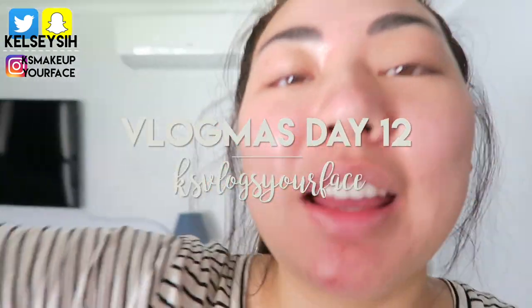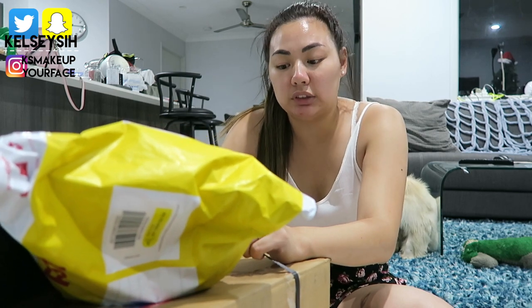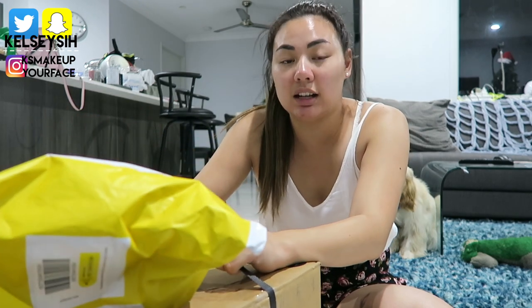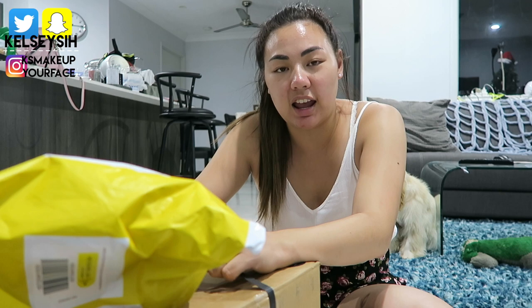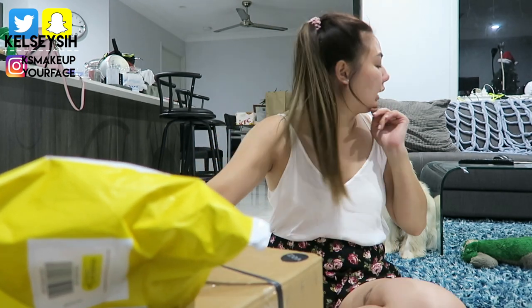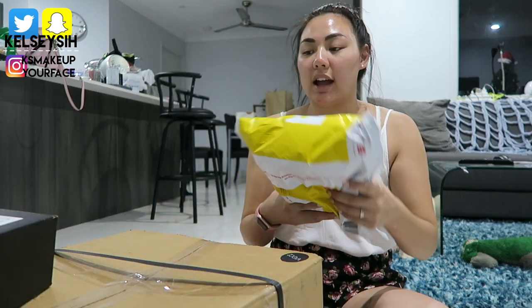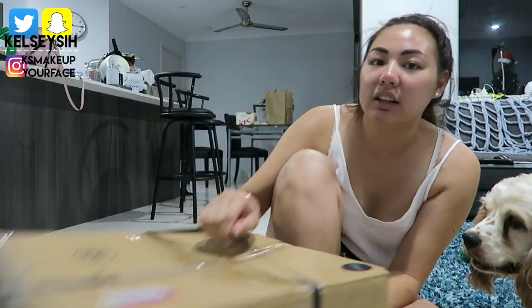Hi guys, welcome to Vlogmas! If you watched yesterday's vlog, you'd know I had too much footage already so I didn't want to do an unboxing until today's vlog. I'm just importing the footage from today into tomorrow's vlog so you won't see this for another day. I just wanted to do this quickly, but yeah, I got a couple of things and I got this big box.